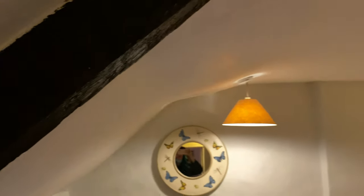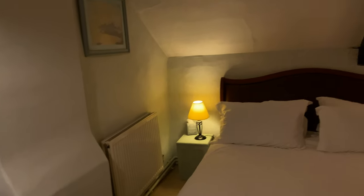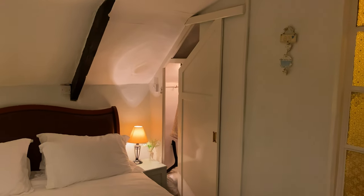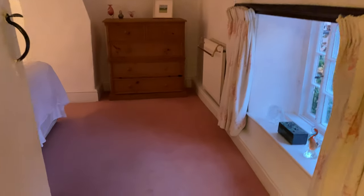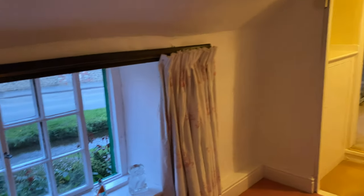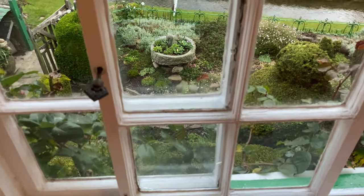These adorable ceilings, the plaster walls. I'm gonna pass out from the fairy tale cuteness of it. This is what I think we would call the master, again with the adorable garden down there.